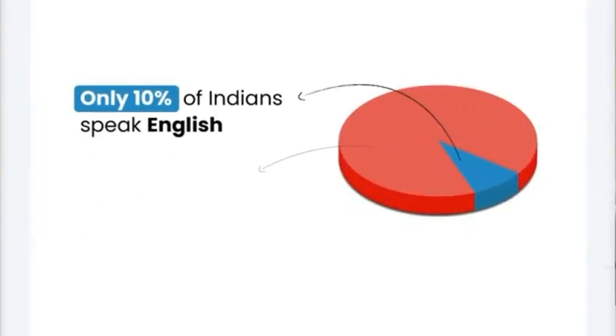Two years ago, I asked my household help, my Didi, to bring me my allergy pills. She brought the whole box. This made me realize that my English knowledge, my privilege, doesn't extend to millions of Indians. Most can't read the medicine labels written only in English.